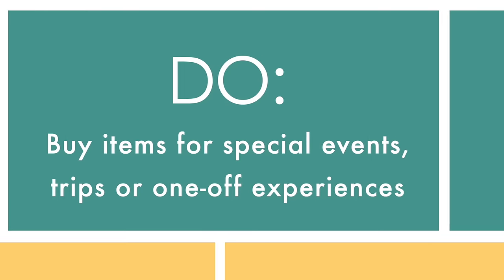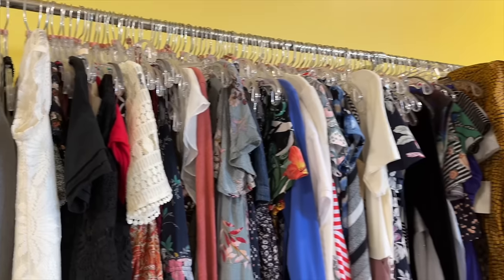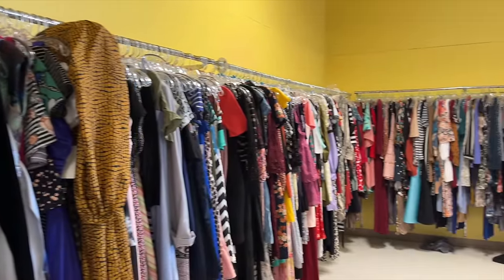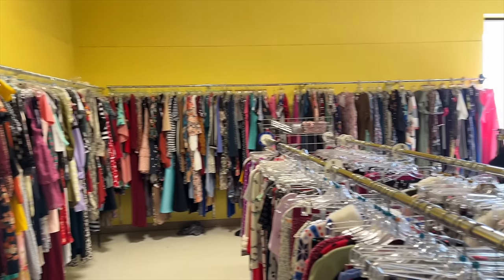Do buy items for special events, trips, or one-off experiences. These are great items to find at the thrift store — things you know you'll only wear a few times. You don't feel bad when you only wear it a couple of times and then donate it back. It's like Rent the Runway, except it's rent the Goodwill.